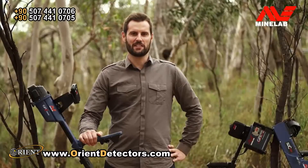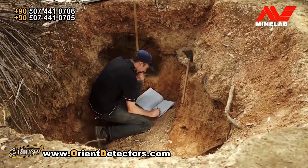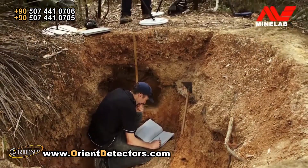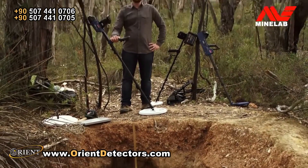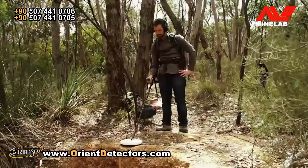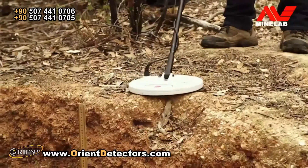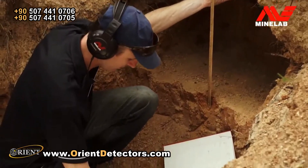So, how deep will the GPZ really go? We've compared the GPZ-7000 to other gold detectors and carried out testing on various sized gold nuggets. We've tested here at Jupiter Creek and also in gold fields interstate and overseas. We first used a GPX-5000 with an 11-inch monoloop coil as an out-of-the-box reference.